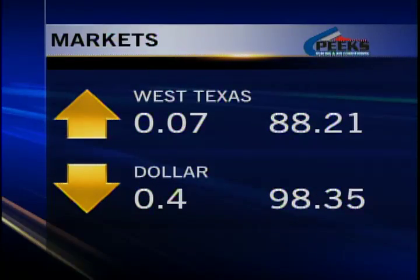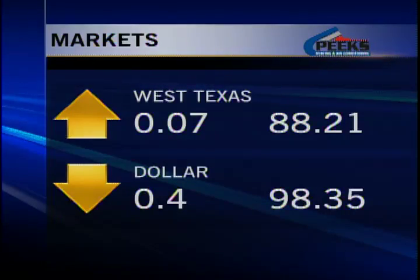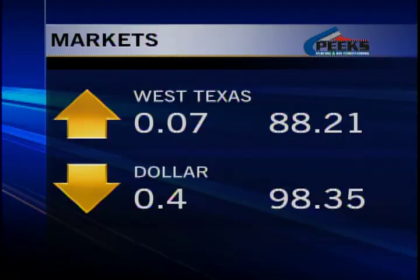Now to the markets today. They took a nosedive as there are concerns that Greece will miss another bailout payment, and that six other countries are also in dire straits. Here are the final numbers.